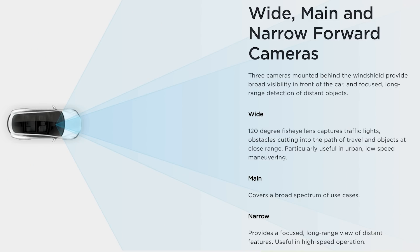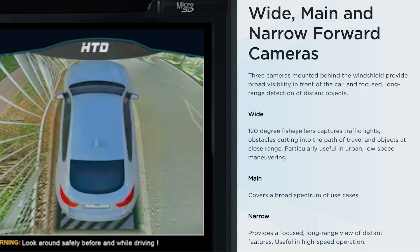These 8 cameras can provide 360-degree visibility around the car within an 820-foot radius, and the 12 ultrasonic sensors complete the vision system. And real quick — who else is desperately wanting Tesla to include the 360-degree camera feature? Please let me know below that I'm not the only one.